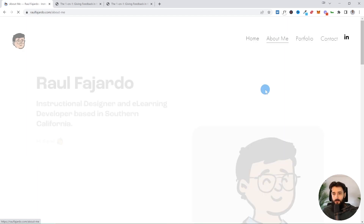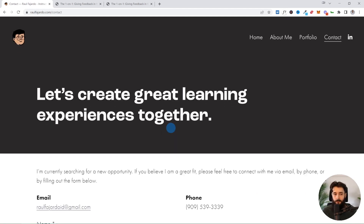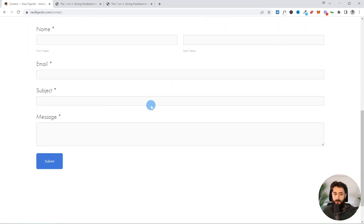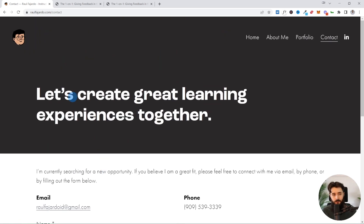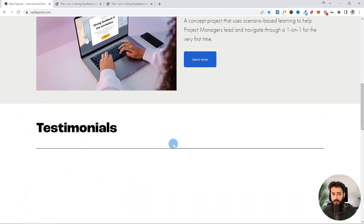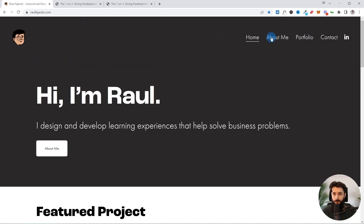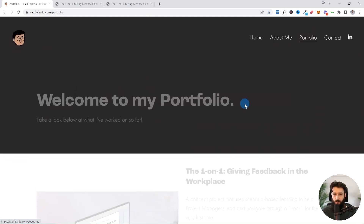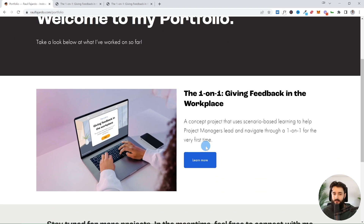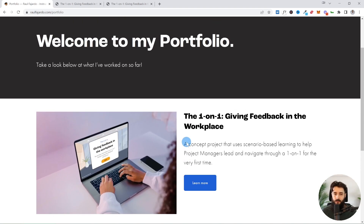We have the nav bar up top, but notice even if we scroll to the bottom of the page, Raul is always sending us to that 'Let's Chat' page — 'Let's create great learning experiences together' — with a form and contact information. Also worth noting: there are really nice animations as we scroll down the page, with things subtly animating in. Minor details like this go a long way in how polished and professional the website feels. The portfolio page has this single project, which gives Raul room to grow if he ever wants to add more. And that footer always sends us to the 'Let's Chat' page — a really good way to not leave someone stuck at the bottom with nowhere to go.